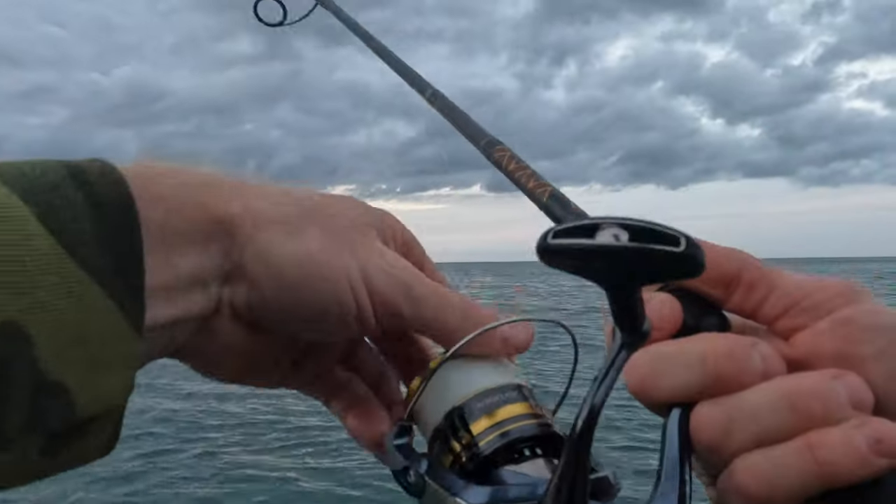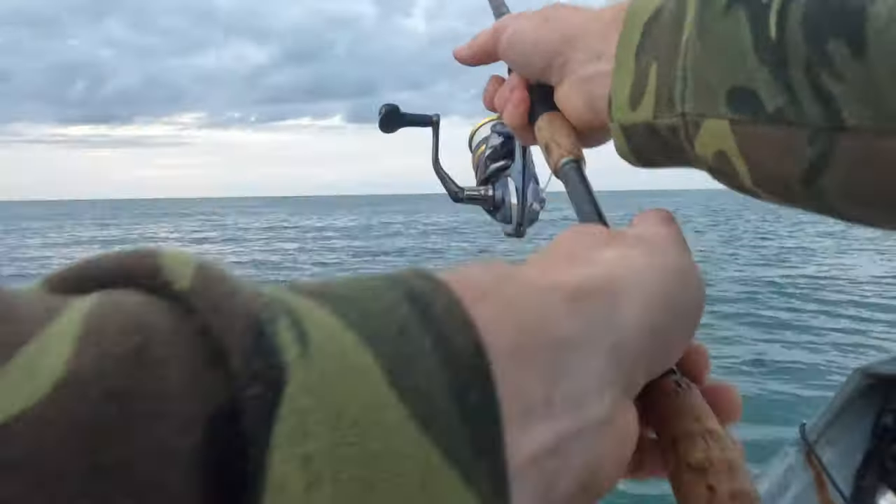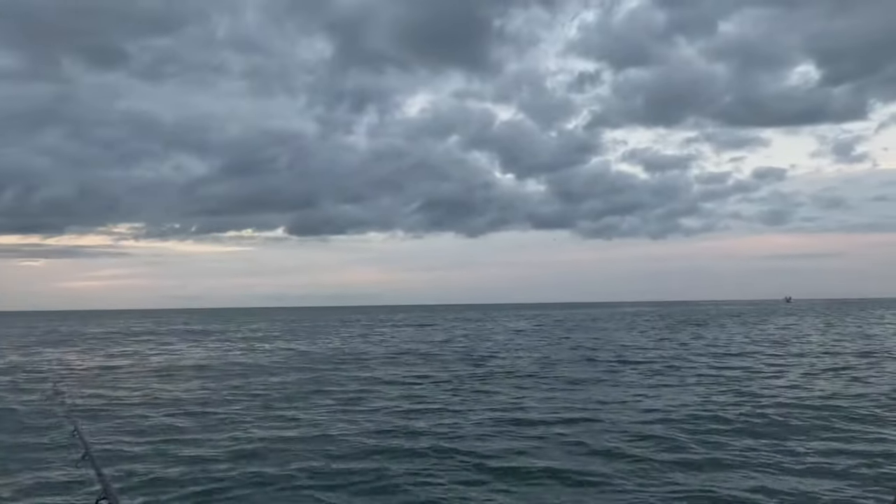I just got an Ultegra 4000 this year, so I'm going to fish that hard. I'll have a review for you here shortly. Today's going to be a great day to test it out.